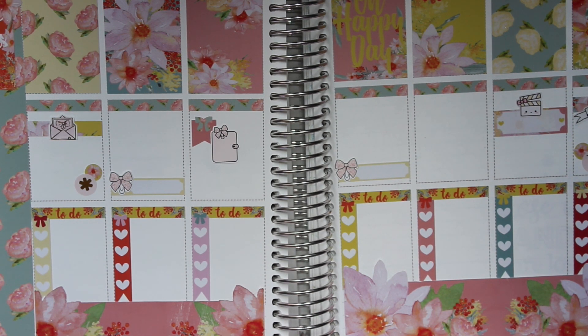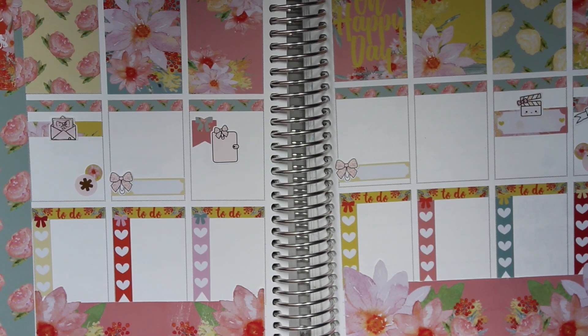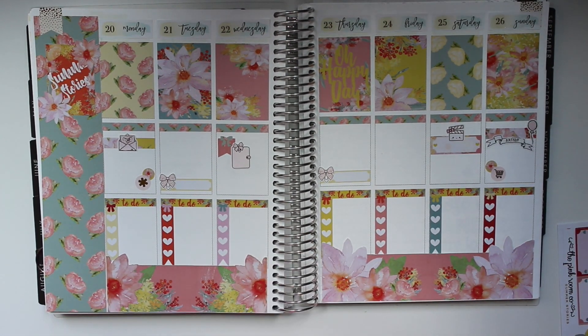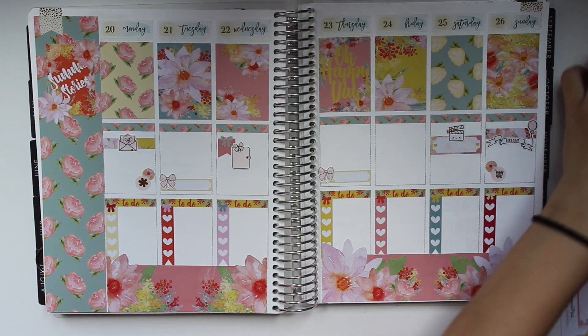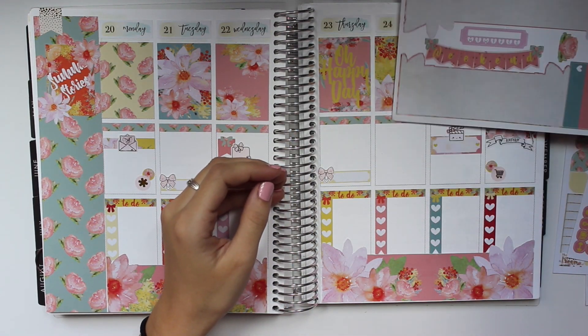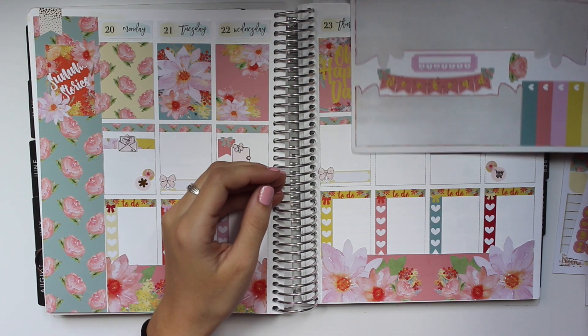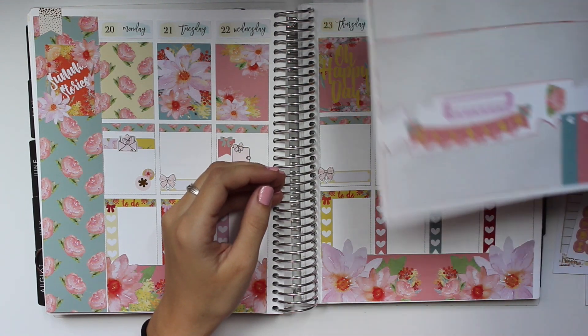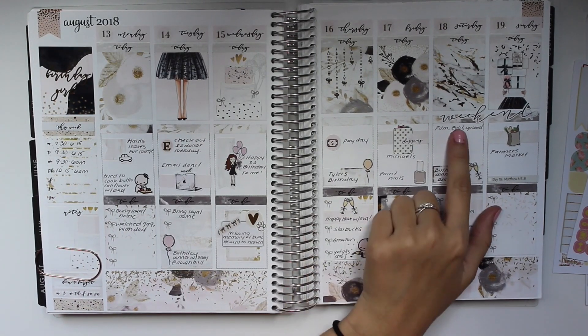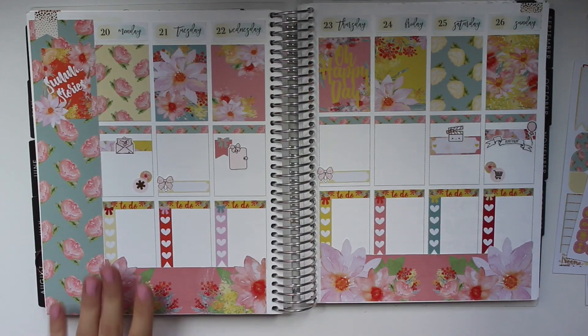I don't think I want to add anything else — let's go ahead and zoom out. Oh my gosh, that looks really really nice. Let me see if I want to add things to my sidebar. I love her weekend banner as well. I ended up adding the weekend banner this past week and I think it looks really really nice.